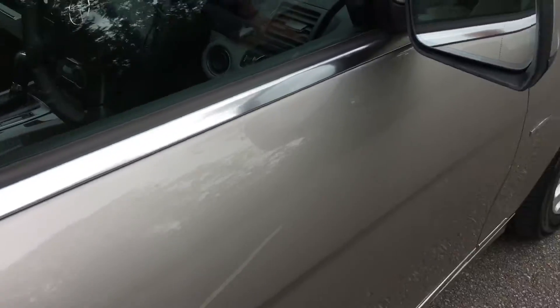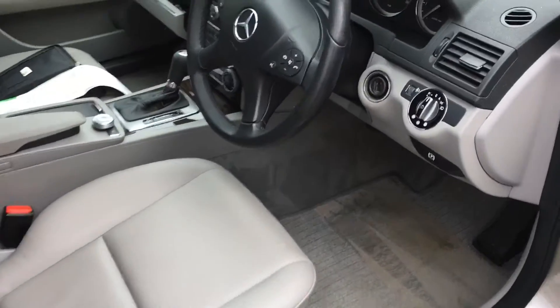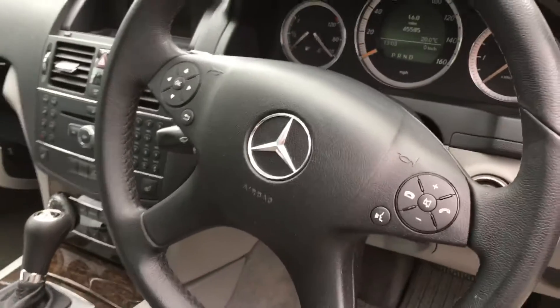I'll show you inside — beautifully clean car. 65,000 miles and it's got Bluetooth.